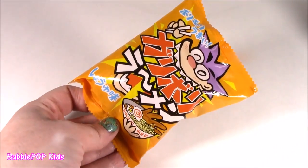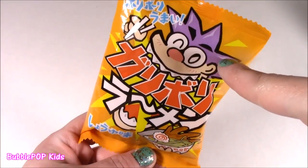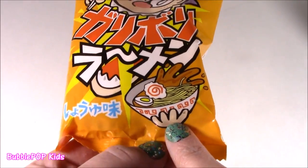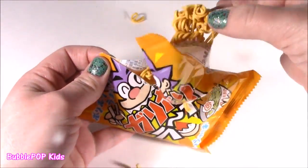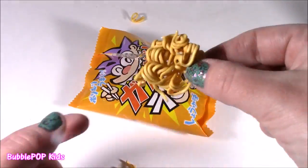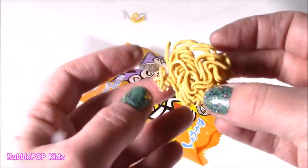These look so good and kind of weird at the same time. I'm guessing this is more of a snack. He's got this little crazy guy with his chopsticks, and that looks like a bowl of noodles. Let's see what it is. This looks like raw ramen noodles — do you have to cook it? I'm guessing you don't since it's in a little potato chip snacky bag.